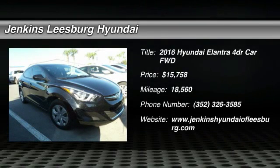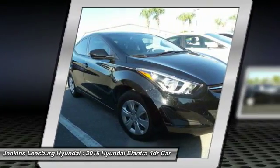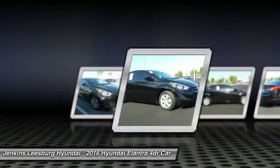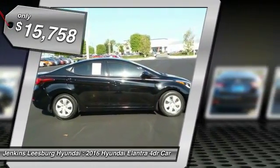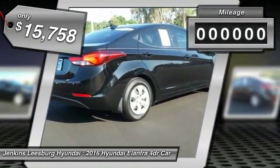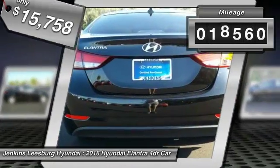2016 Elantra. The Elantra boasts the most interior room in its class and gets an exceptional 35 miles per gallon. With its luxurious standard features, the Elantra is an easy choice and is priced below $20,000. This vehicle has less than 20,000 miles.